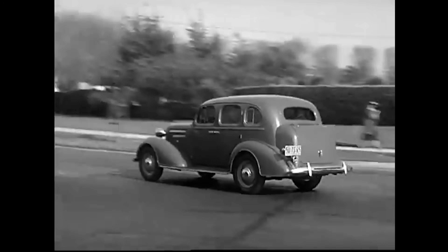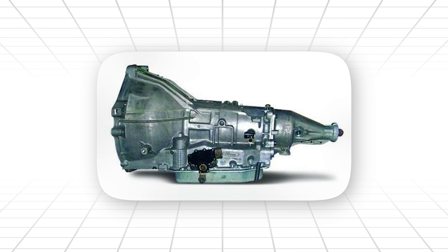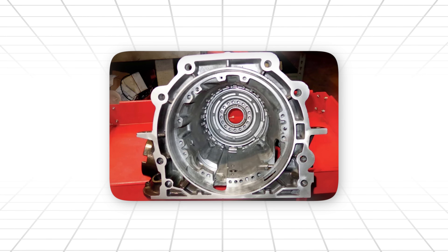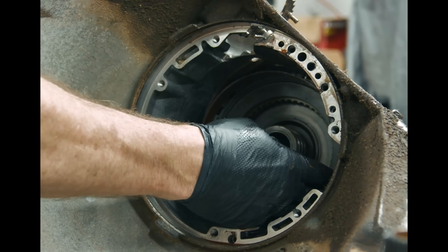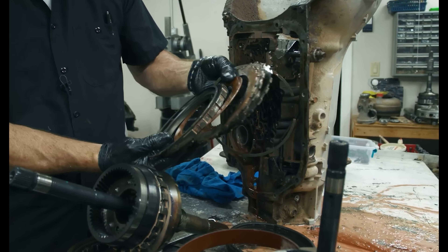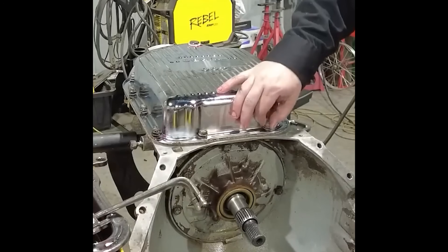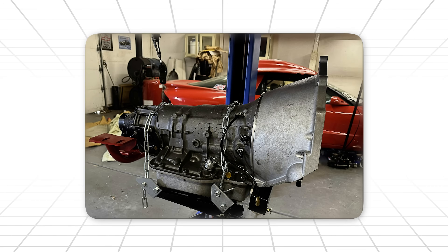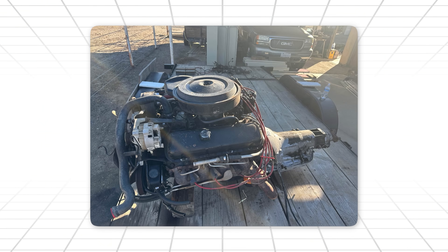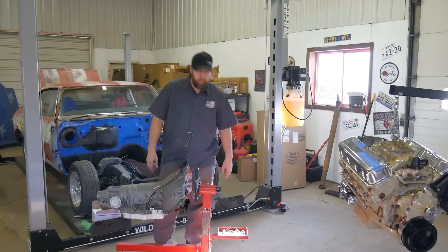The automotive world has seen transmissions come and go: Powerglides, C6s, 727s, AODs, the 4L60's infamous glass jaw. But nothing, and I mean nothing, matches what GM accidentally unleashed in 1964. And here's the crazy part — most people who talk about the TH400 have no clue what made it so unstoppable. They say it was beefy, or it was heavy-duty, or they used it behind big blocks. That's like looking at a grizzly bear and saying, yeah, it's pretty fluffy. You have no idea.